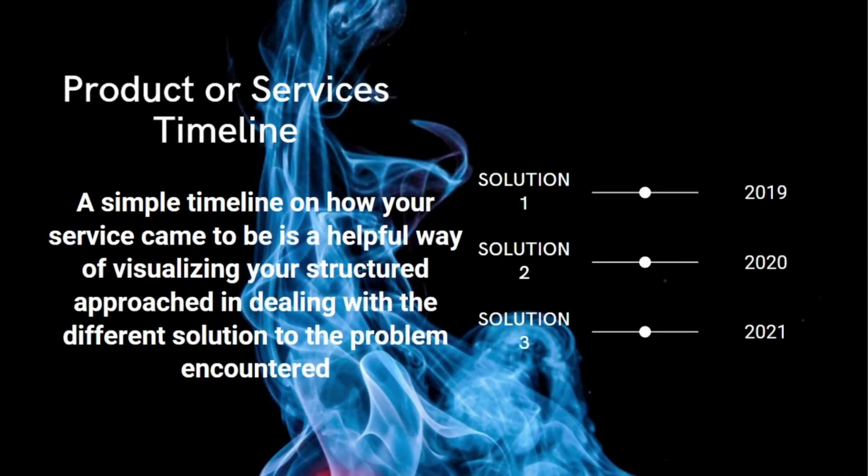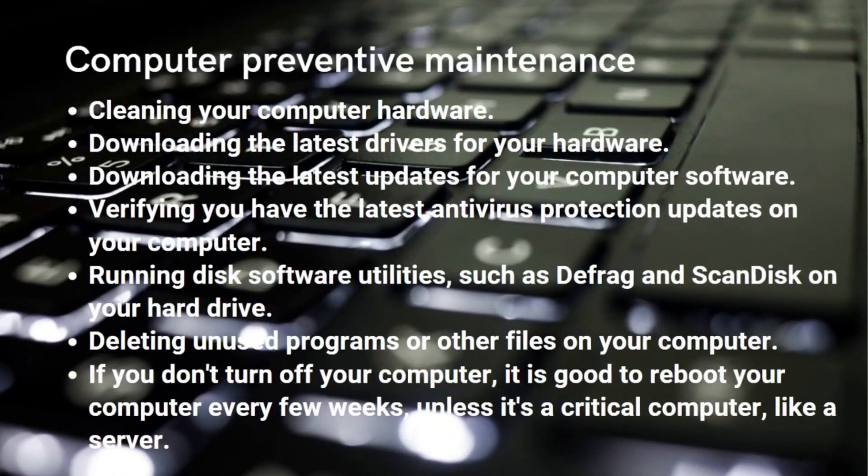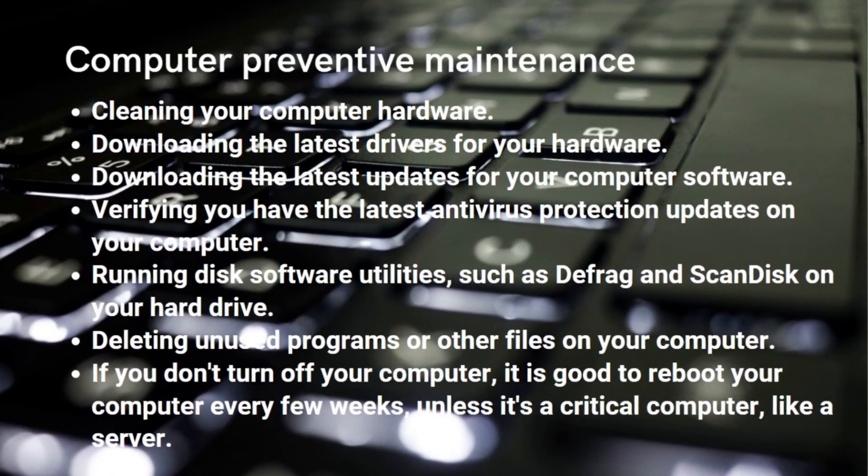A product or services timeline — a simple timeline of how your service came to be — is a helpful way of visualizing your structured approach in dealing with different solutions to problems encountered.